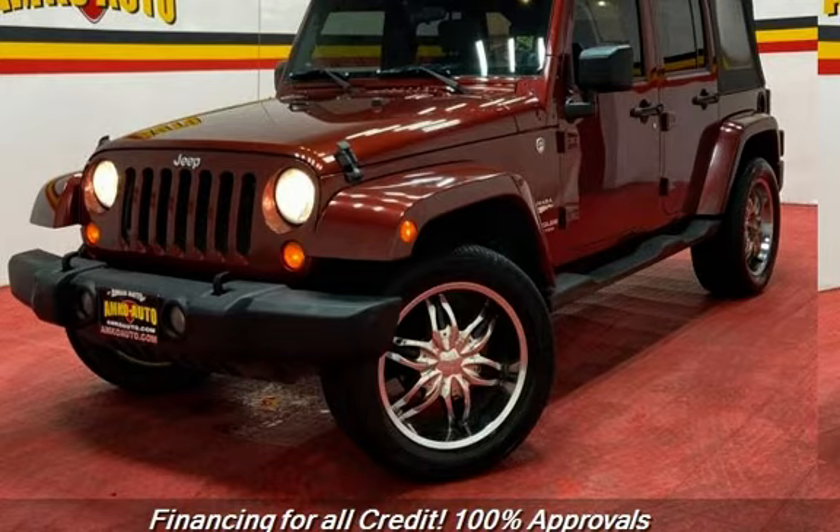Child seat anchors, seat belt force limiters, power door locks, stability control, traction control, tow hooks, power windows, and rear privacy glass.